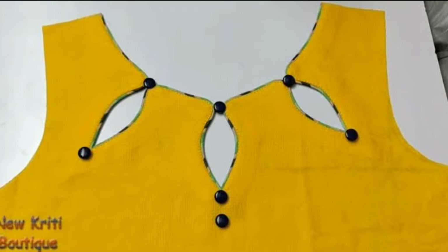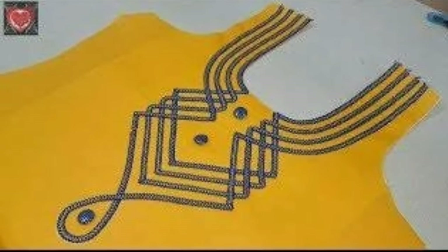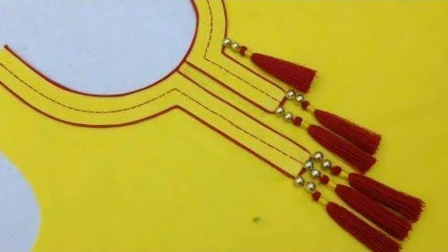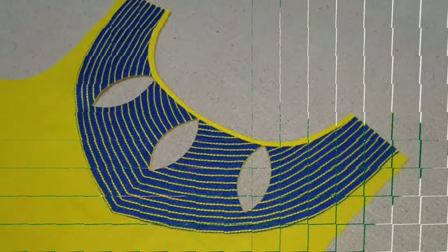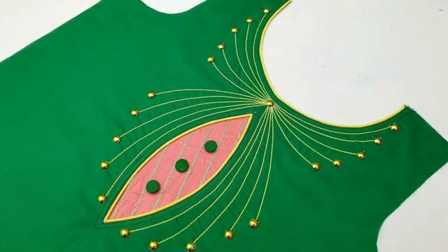It might be a modern world, but ethnic and traditional wear has its important place in the wardrobes of every Indian woman. It suits women of every body type, skin tone, age, and personality. But with the change in fashion trends, churidhar designs have also changed.